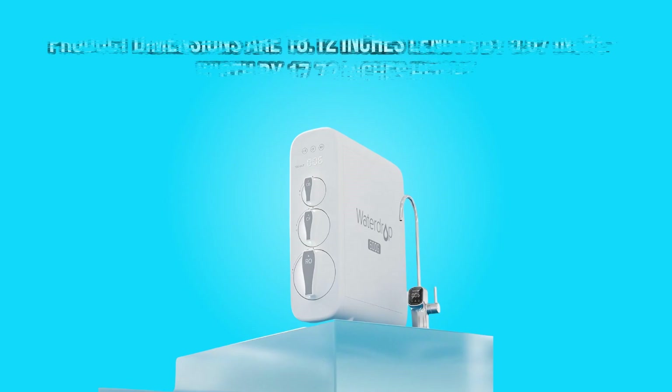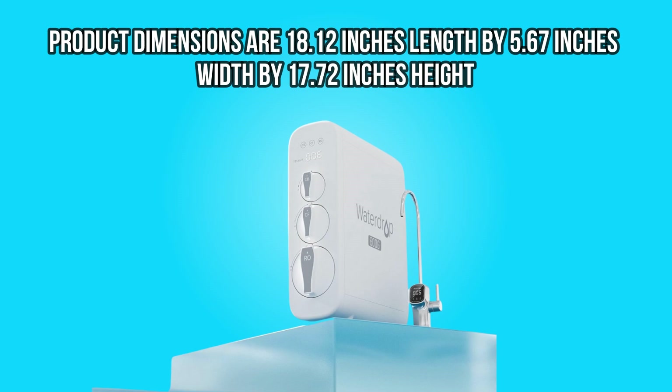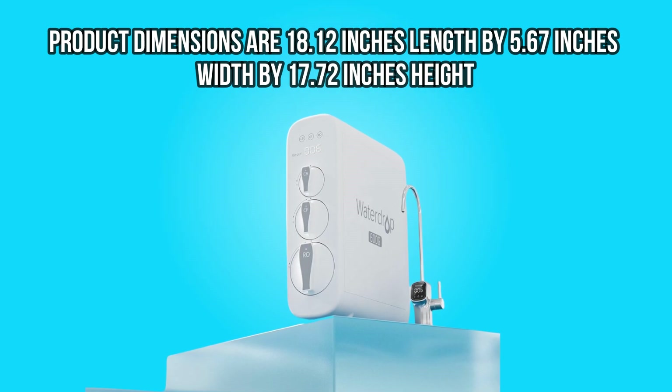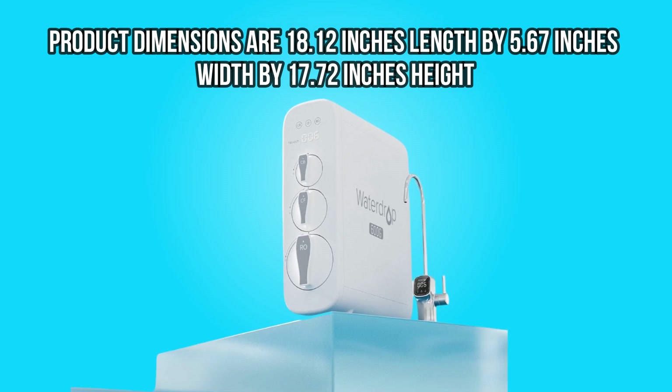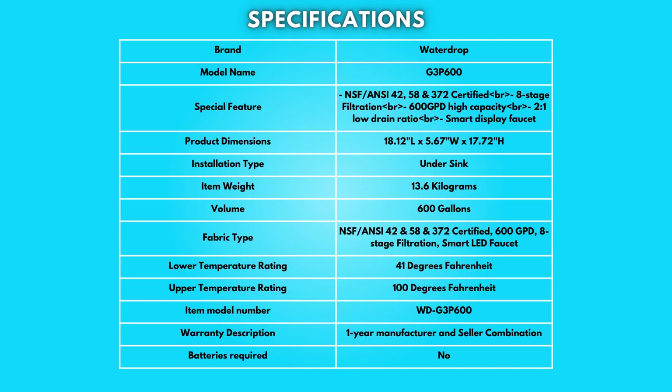Dimensions: The product dimensions are 18.12 inches in length, 5.67 inches in width, and 17.72 inches in height. Take a moment to look at the specifications — pause if you'd like to read them thoroughly.